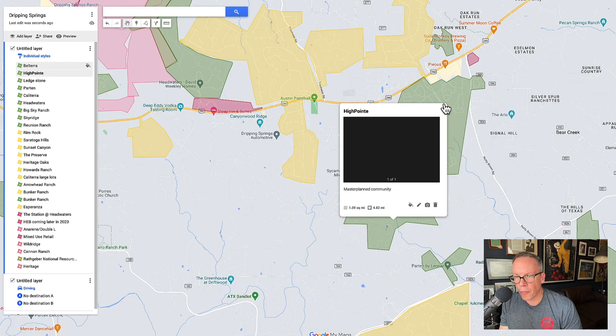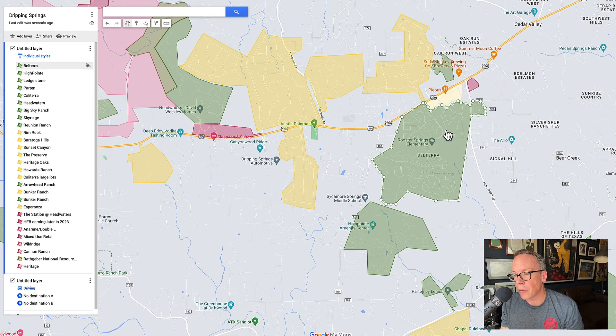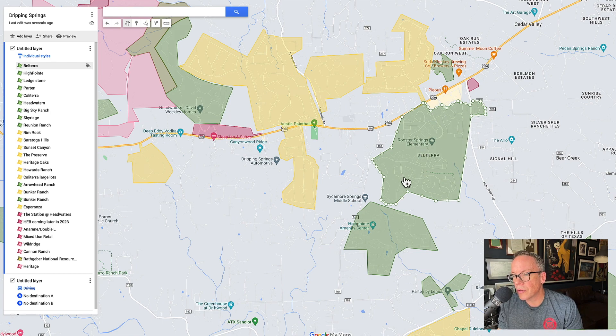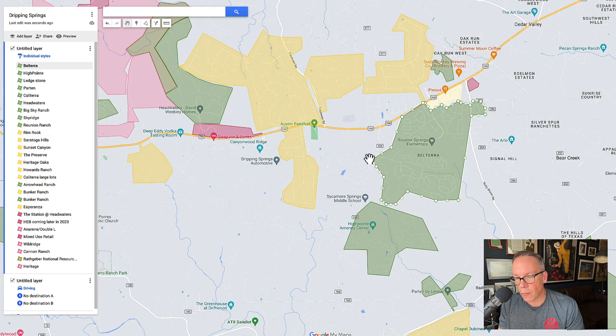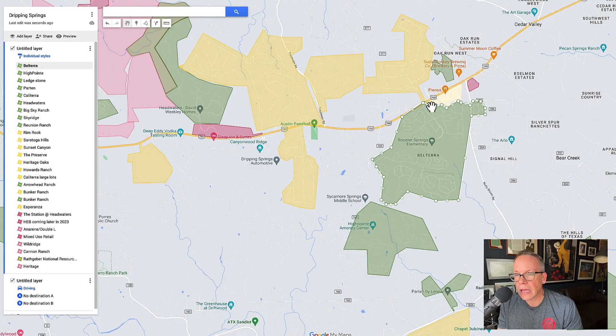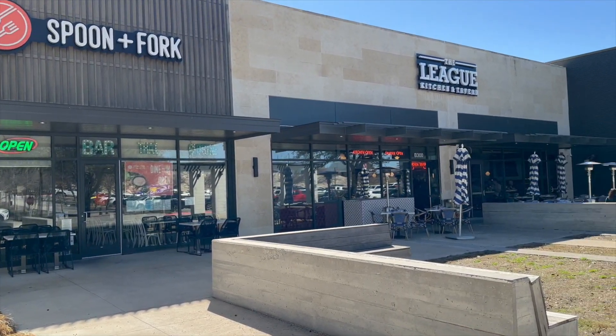Let's talk about High Point and Belterra. Belterra is kind of the 800-pound gorilla when it comes to master plan communities for the area. The main advantages: you have an elementary school in the neighborhood, and right behind it an elementary and a middle school. Depending on where you live, chances are your kids can walk to school. And you have shopping at the front of the neighborhood — you can go to the movies, restaurants, all sorts of stuff without ever leaving the neighborhood.